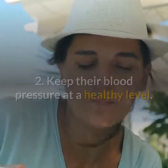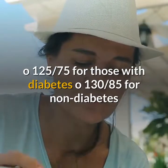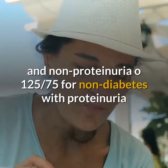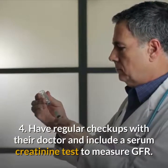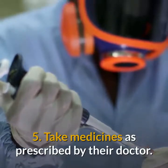2. Keep blood pressure at a healthy level: 125/75 for those with diabetes, and 130/85 for non-diabetics with proteinuria. 3. Keep blood sugar or diabetes under control. 4. Have regular checkups with their doctor and include a serum creatinine test to measure GFR. 5. Take medicines as prescribed by their doctor.